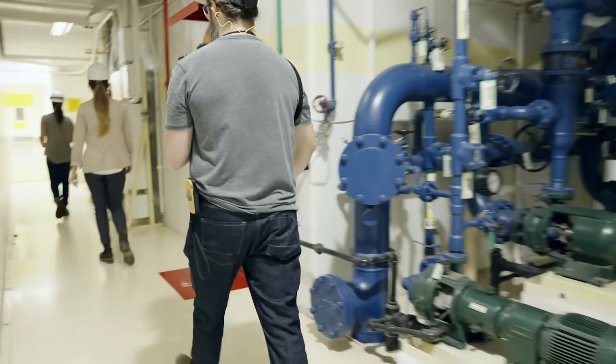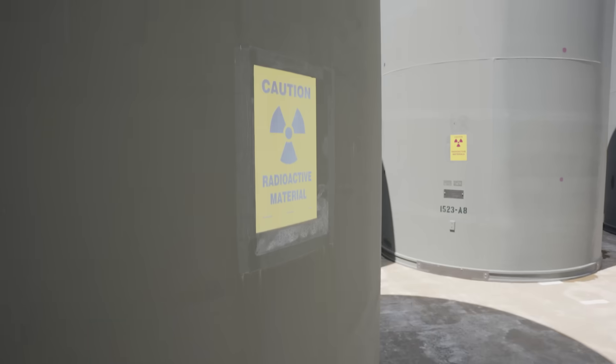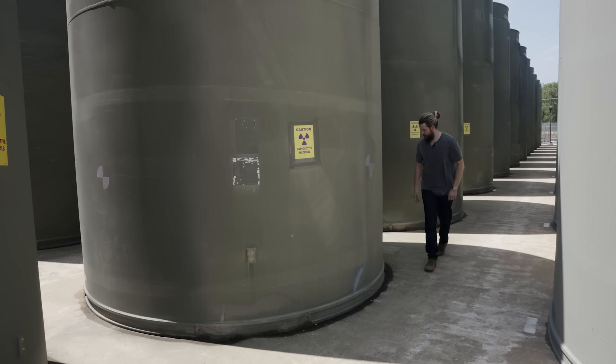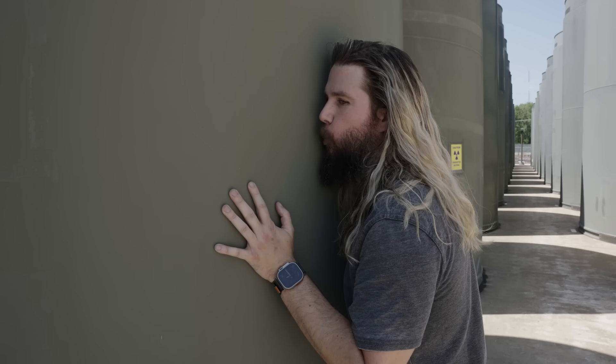I visited Dresden in July of 2023 to make a simple point. Nuclear waste, despite its terrible reputation, is some of the safest energy production-related waste there is. It's so safe, in fact, that a PR team, nuclear engineers, and armed guards let me do this. But we'll get to that later.